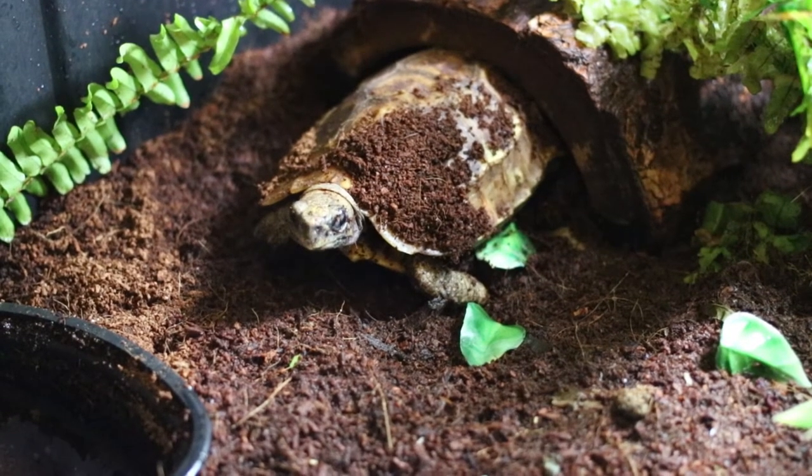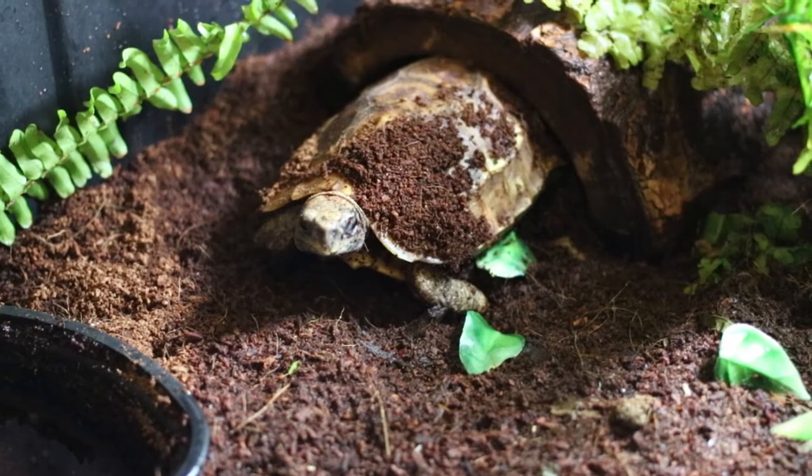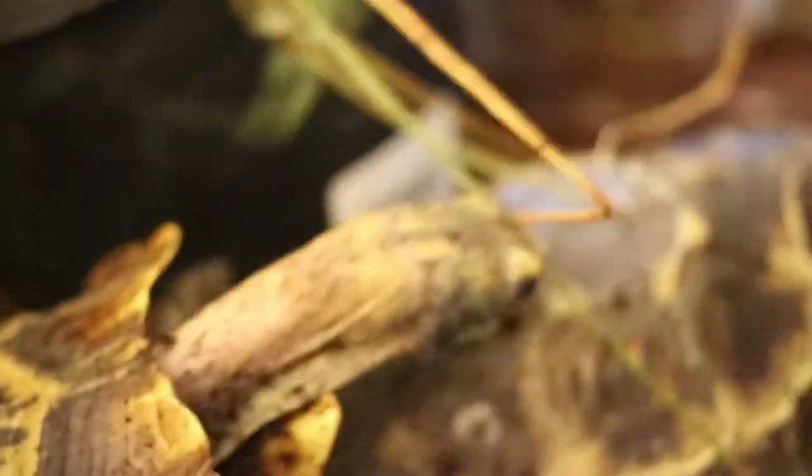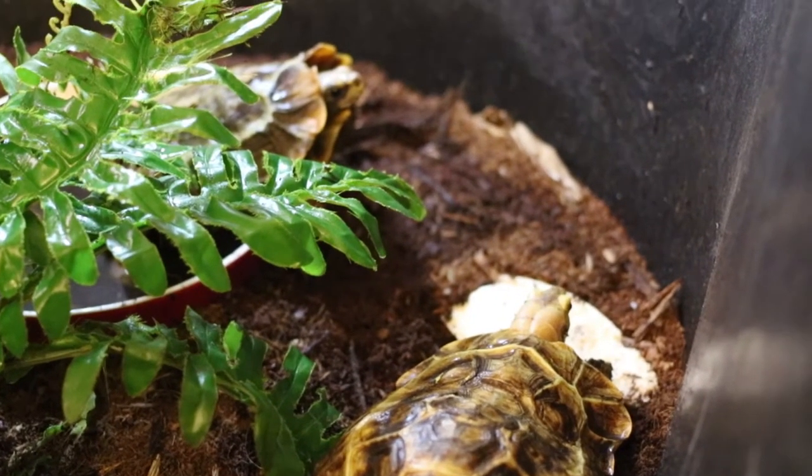She's out. She's coming to find those shrimp. And then these two are out after the rain.